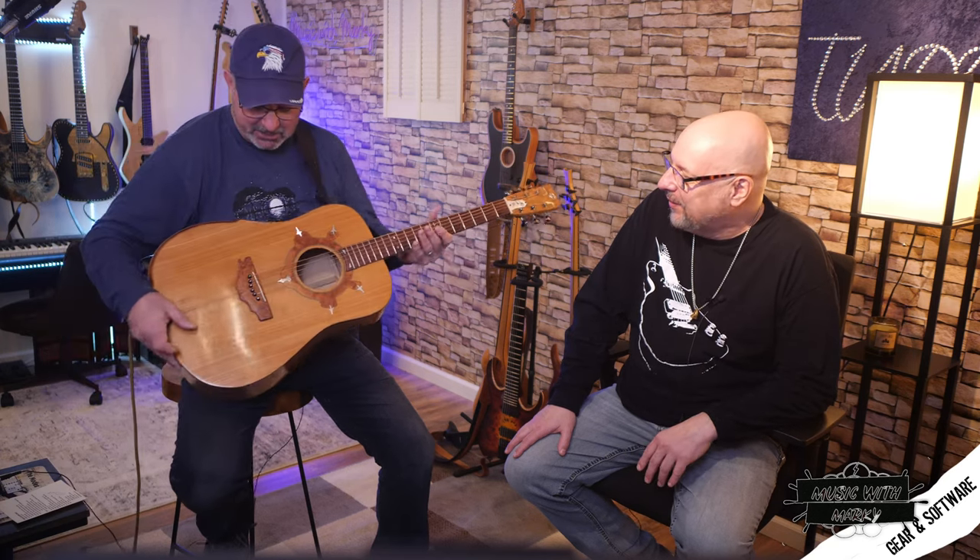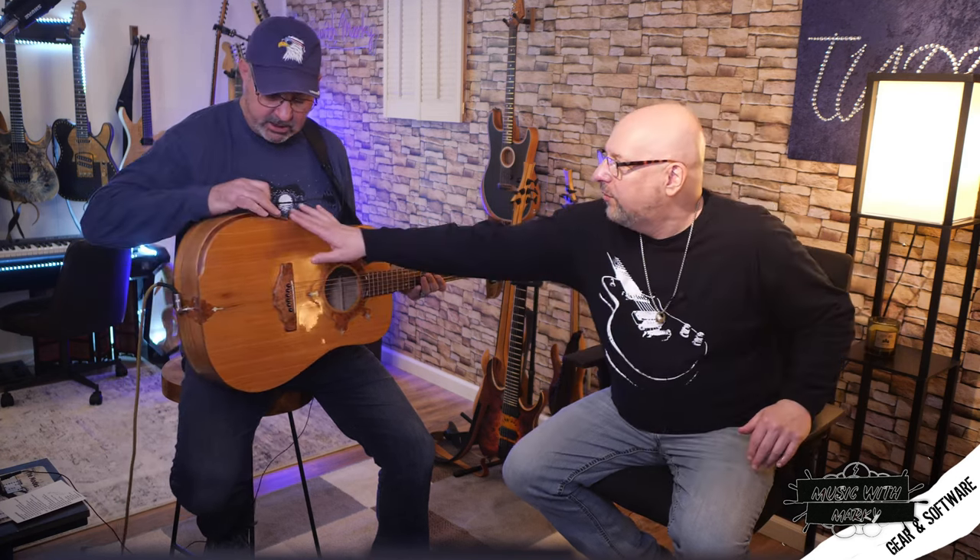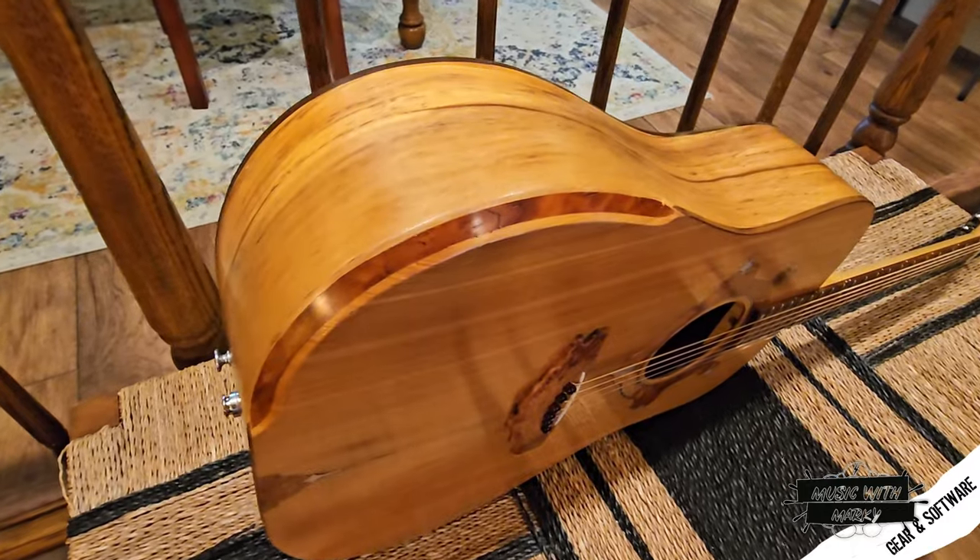Some of the other interesting details: the saddles and the nut are made out of cow bone. The bridge is a live-edge snakewood with mother of pearl. The pickguard is clear. The bindings are black walnut that was blown over from some tree down there. And there are cherry inlay bevels, which he did on all his guitars.